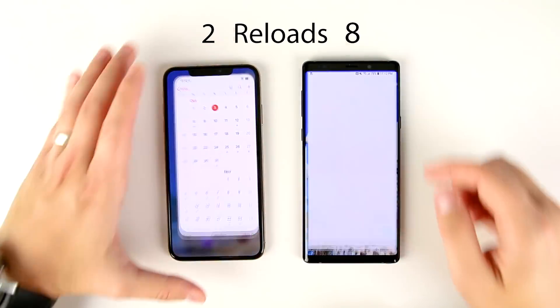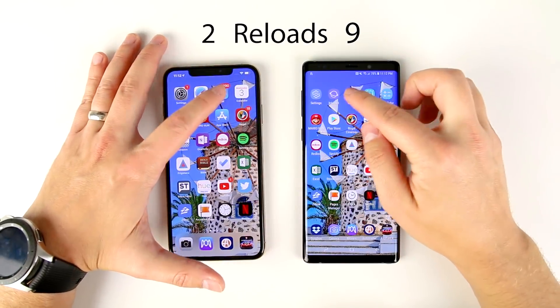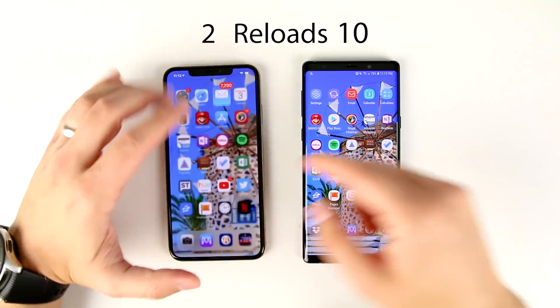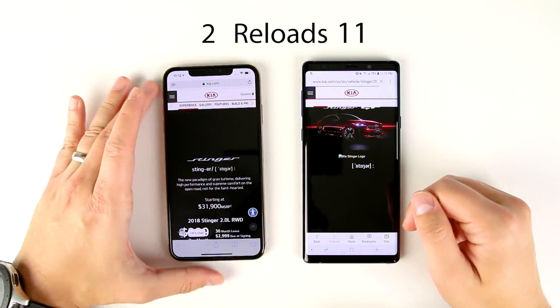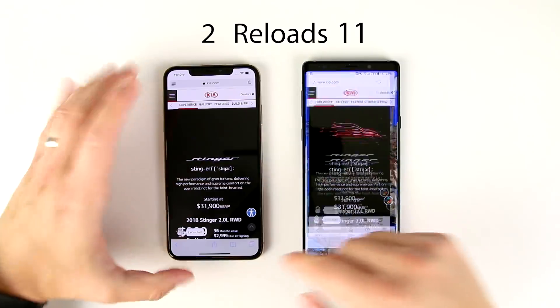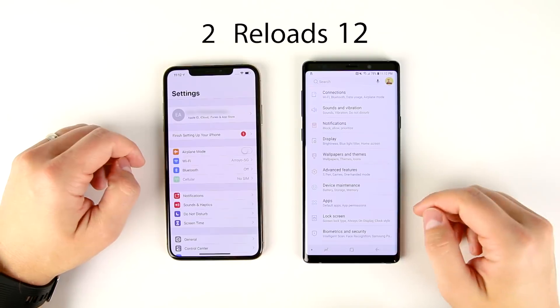We've got Calendar — I think that was a reload on the Note. Email applications — that was another reload. The good thing about these types of applications is they load so fast that it almost doesn't matter that there's a reload. But for accuracy's sake, that definitely was a reload on that last one. Another reload here on the Note — didn't look like there was a reload on the iPhone, definitely got to check the replay. Settings — another reload on the Note.